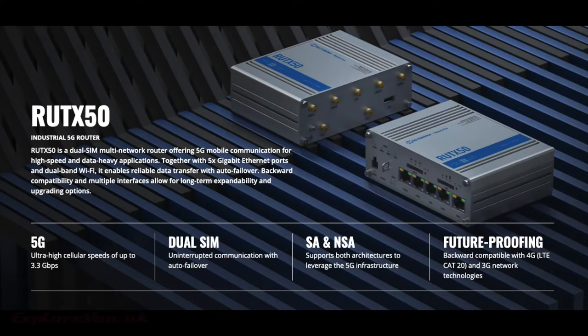So what do we think about the RUTX50? Well, as we said it's not going to be for everyone, but if you are traveling in areas that have 5G coverage and you want the best speeds possible on both 4G and 5G, then it's an amazing unit — having all the advantages of the other Teltonika routers we have loved with the added benefit of that 5G speed. The 4x4 MIMO antenna connections really put it in a class pretty much of its own when it comes to cellular internet.